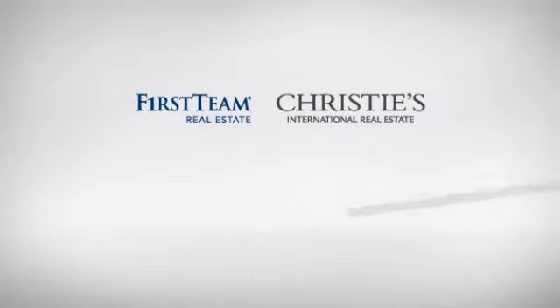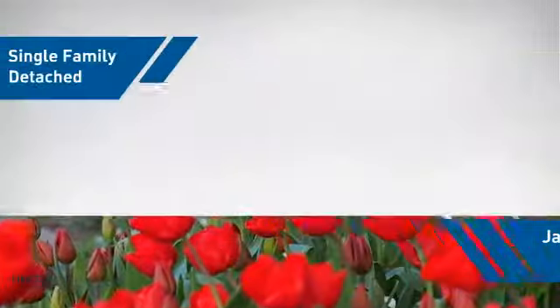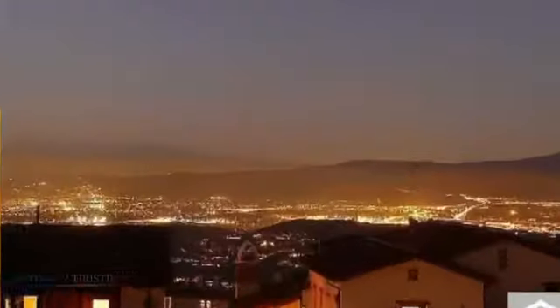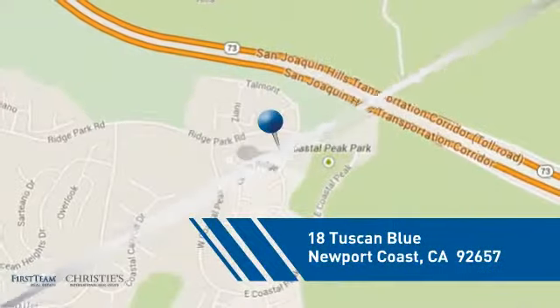At First Team Real Estate, you'll find a wide selection of listings. This video is brought to you by your real estate agent. This detached home is a great choice for families who want the privacy of their very own lot, and it's located in this area.